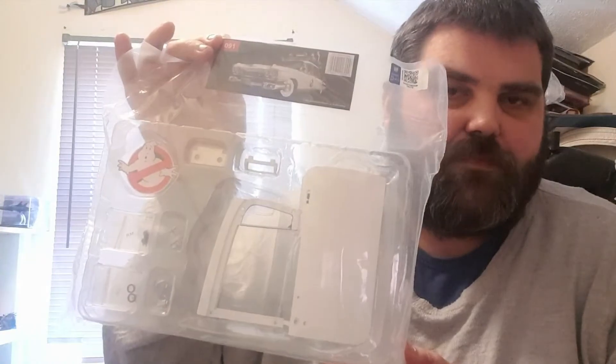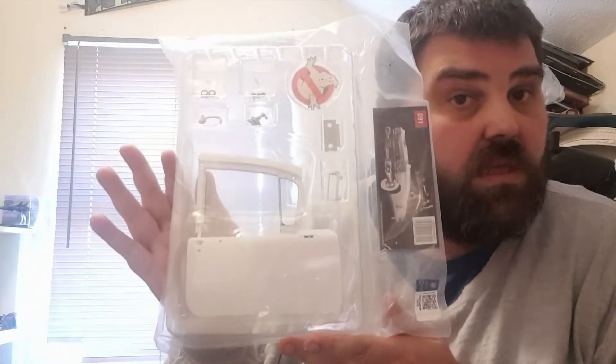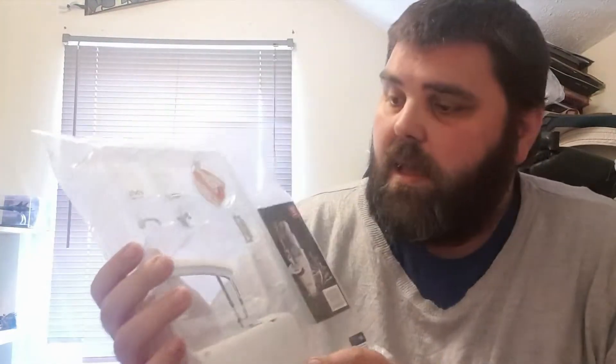I'll show you why the delays happened - it's all down to part 91, which was the driver's door. It came with a decal and a wing mirror. But then they realized the door doesn't actually have a wing mirror on the driver's side. So they said they'd replace it. I'm not that bothered - I would have been fine with the wing mirror, it's not a big deal, but I know people would lose their minds over accuracy.